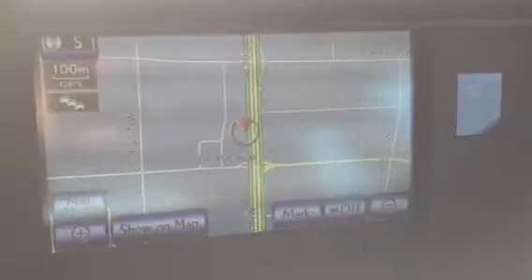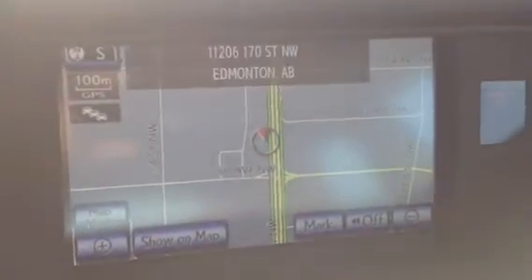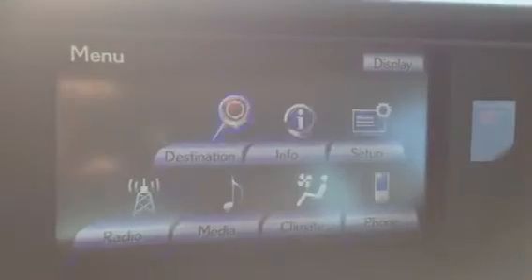In the middle here you have your display screen. Navigation is voice activated. The backup camera is in this display screen as well.